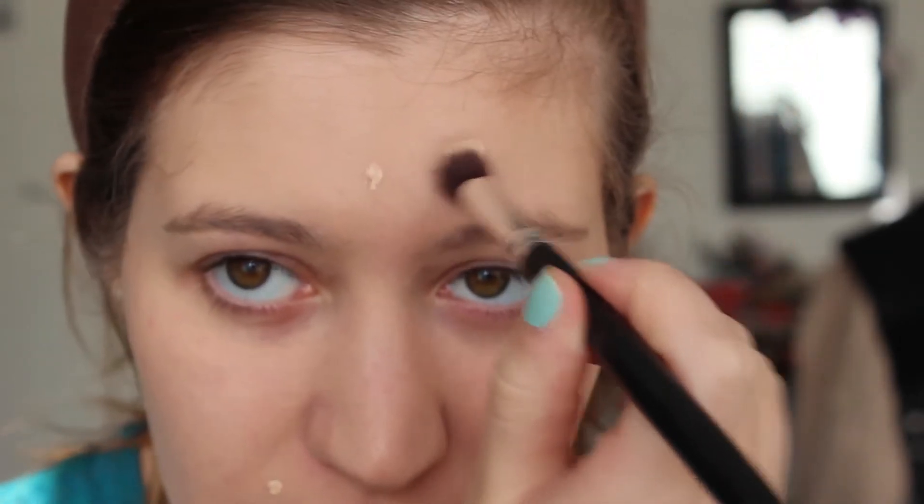I'm a bit of a concealer-addicted person, so I'm going to use my first concealer and this one is from Essence — not to confuse with this other one from Essence. I'm going to tap this in and blend it in.